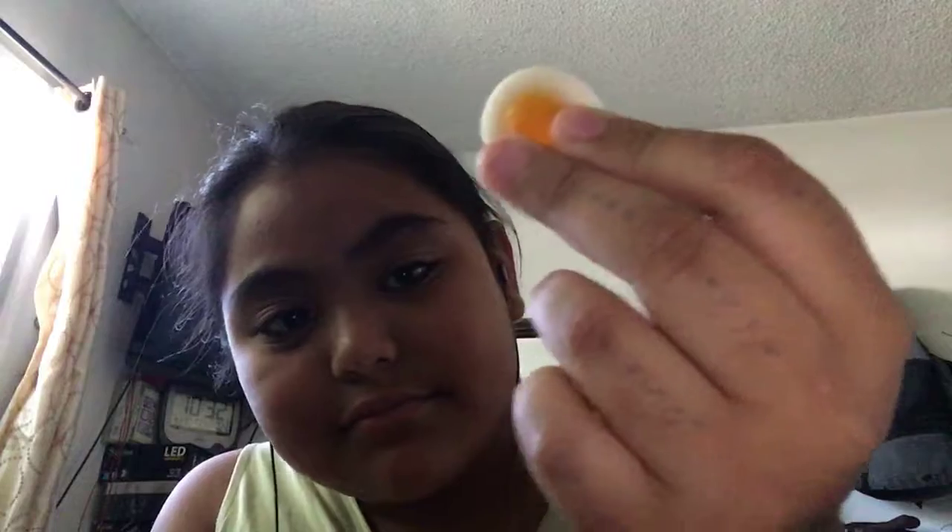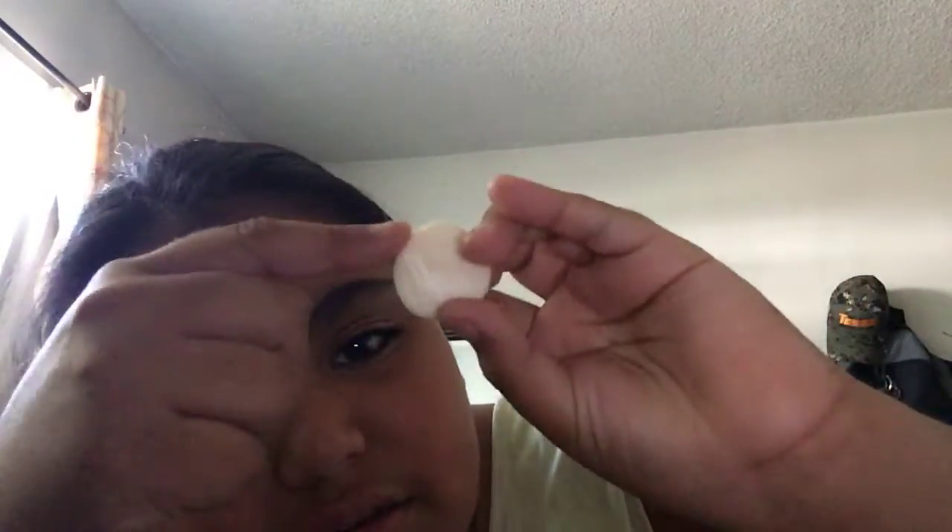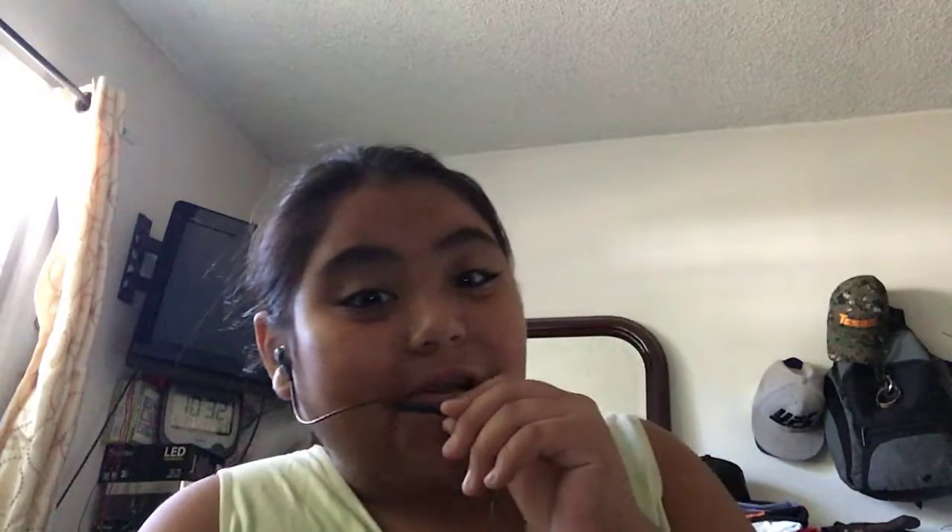Why didn't you guys tell me this strand was up? Anyways, let's eat the egg. Do you see the egg? Little eggy, with the yolk and the egg white, I think. Let's see what it tastes like. This tastes like orange. No, it tastes like anything.